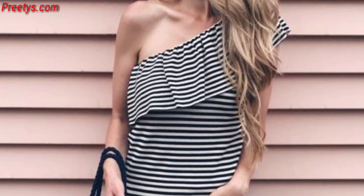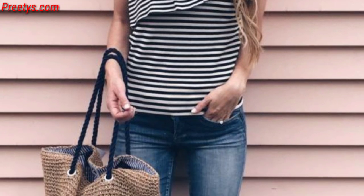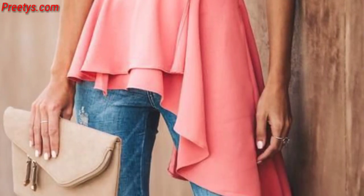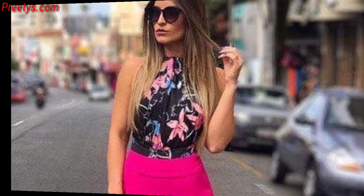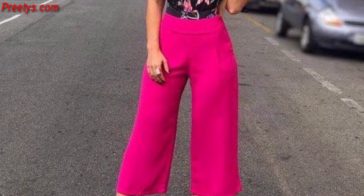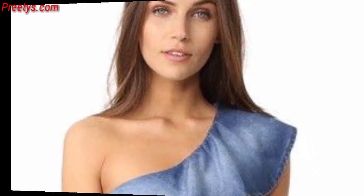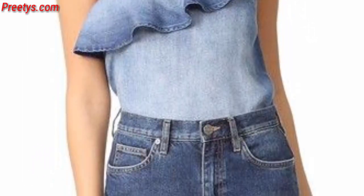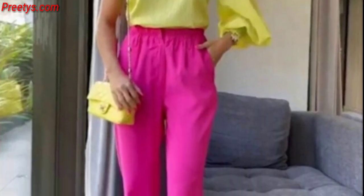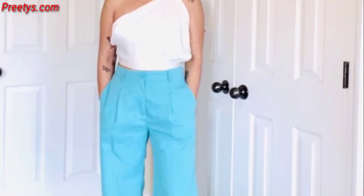Opt for dresses with tiered layers, especially on the one-shoulder side, for a playful and stylish appearance. Dresses with delicate embroidery or lace detailing on the one-shoulder section can give a romantic and sophisticated vibe. Look for one-shoulder dresses that feature a wrap-style design, creating a flattering fit and adding a touch of elegance.